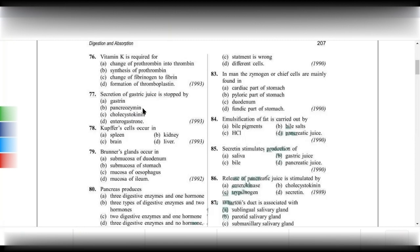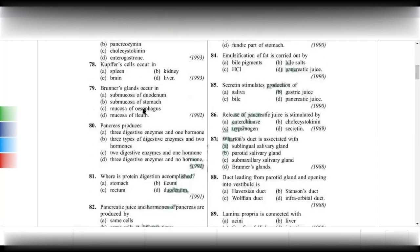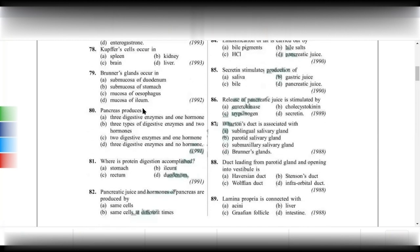Brunner's glands occur in the submucosa of the duodenum. The pancreas produces pancreatic juice and hormones.